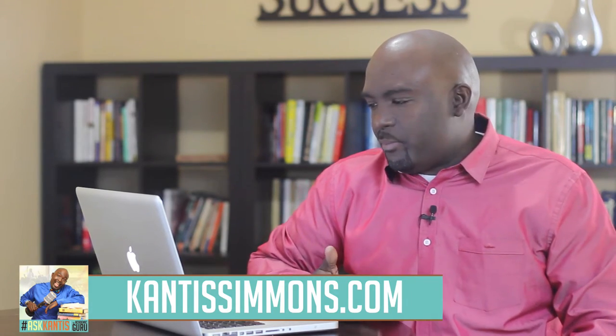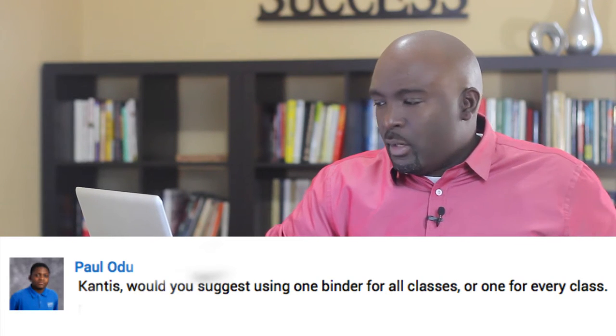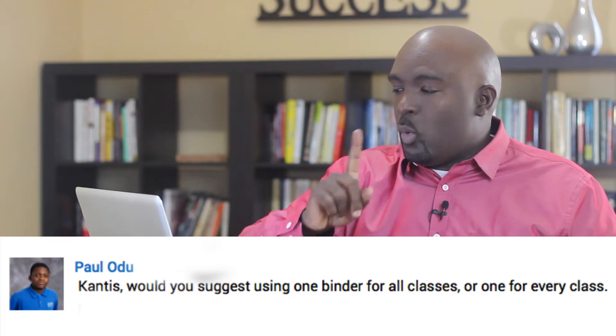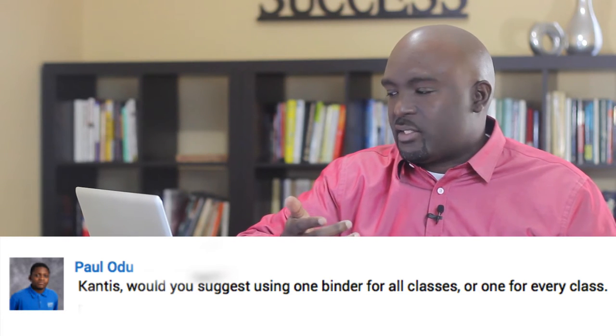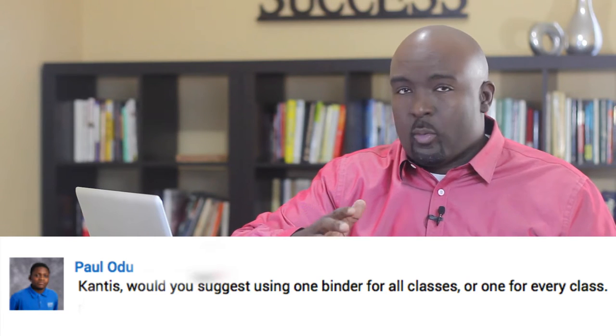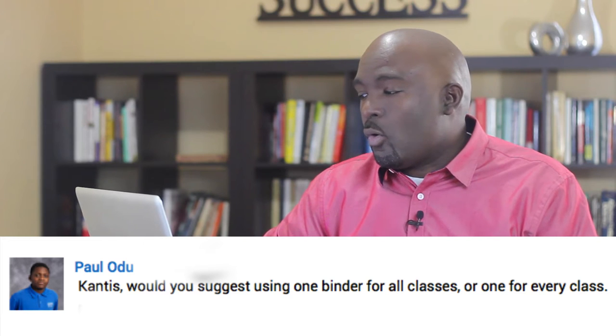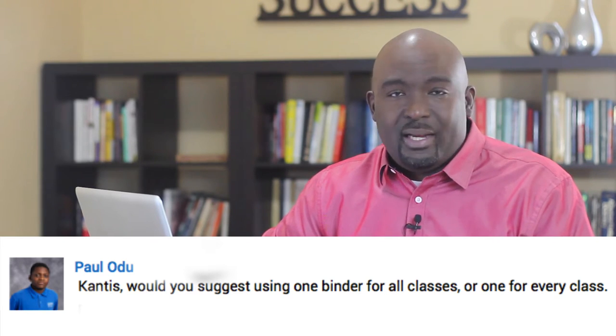Today's question is from a young man by the name of Paul Odu. Paul, thank you for submitting your question. He said: Cantus, would you suggest using one binder for all classes, or one binder for every class?